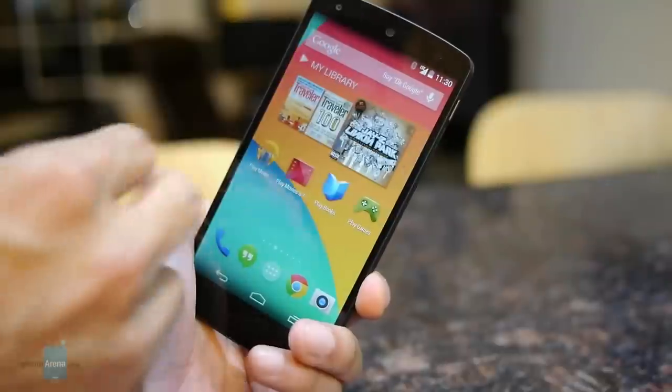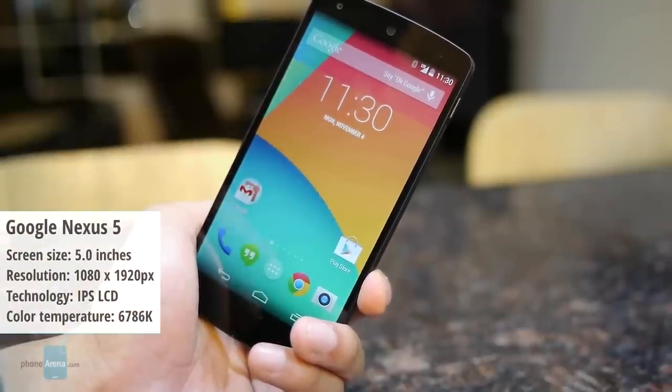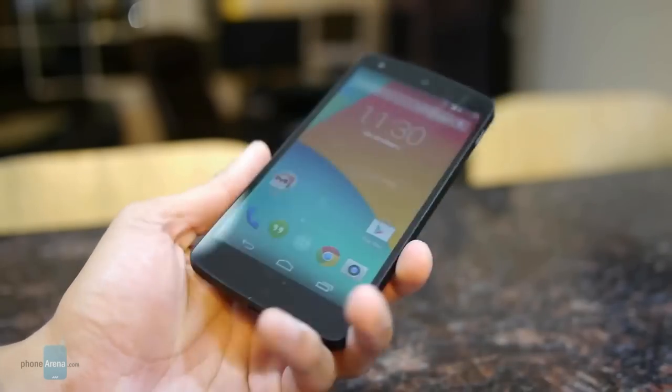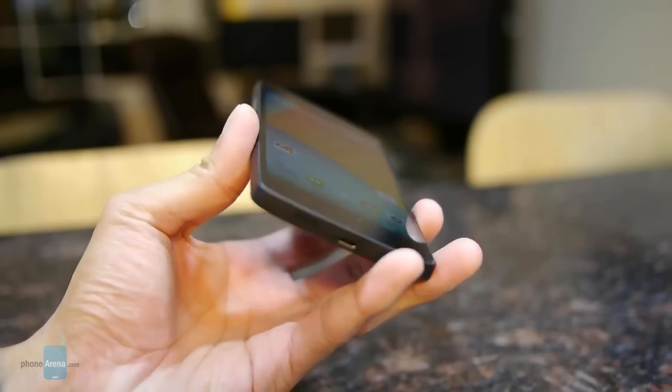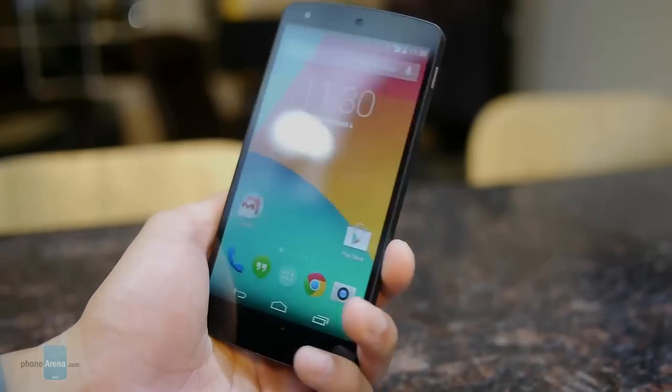Next, we have the Google Nexus 5. With its color temperature of 6786 kelvins, the Nexus 5's colors are punchy enough to catch our attention when viewed straight on. You will have no doubt, however, that this display is slightly on the yellowish side.